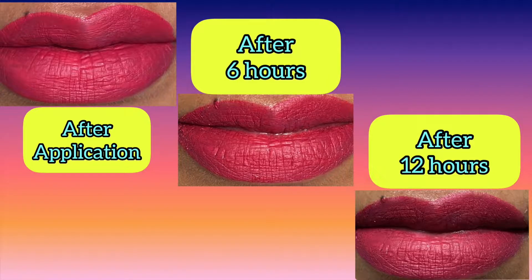Fourth point: 12-hour long-lasting comfort. I've done a wear test for 12 hours and I'll be showing you if it lasted. All day matte formula — in the wear test it stayed completely all day matte with no glossy finish whatsoever. Completely matte, bang on matte lipstick.